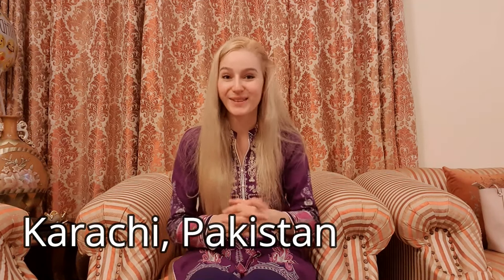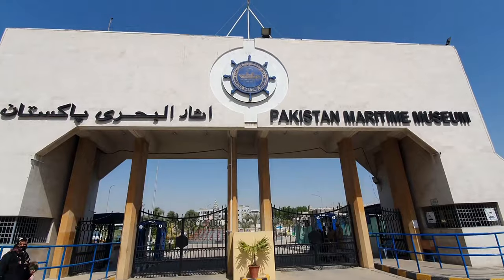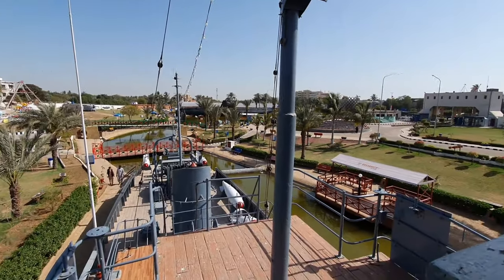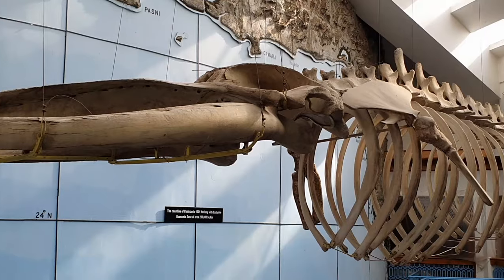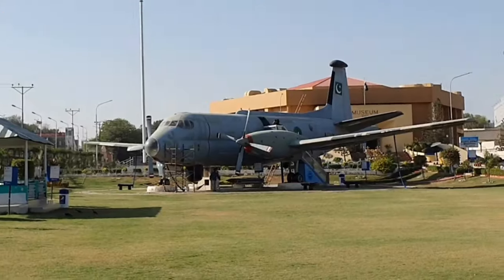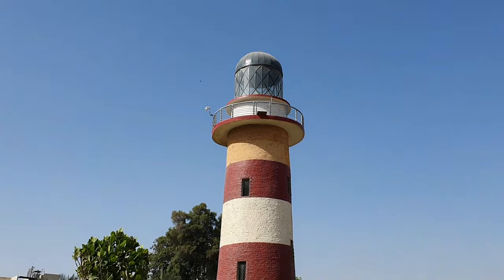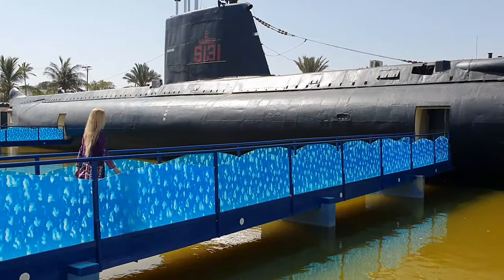Hi guys, welcome to my channel, it's Agota here. I'm in Karachi, Pakistan, and today we are going to the Pakistan Maritime Museum. This is a museum about the navy and navy history of Pakistan. I heard there is a museum inside the museum with a whale skeleton, and there is also a helicopter, planes, a tower, and a submarine, so it will be really exciting!